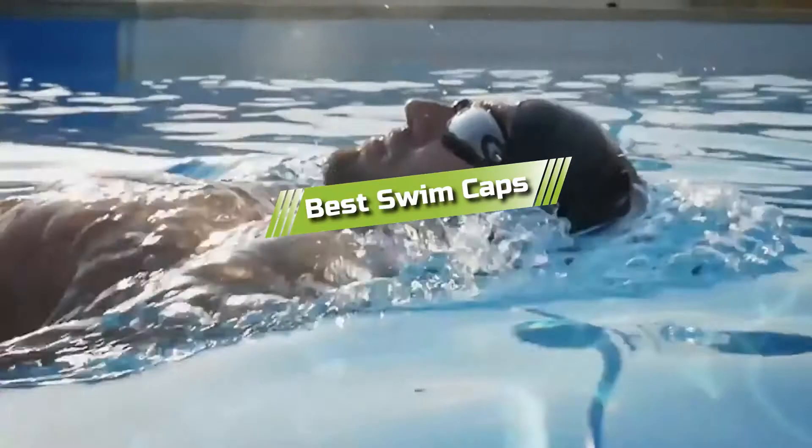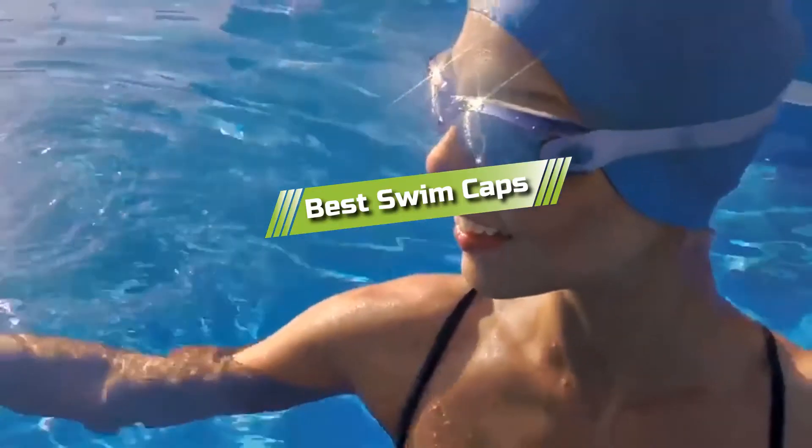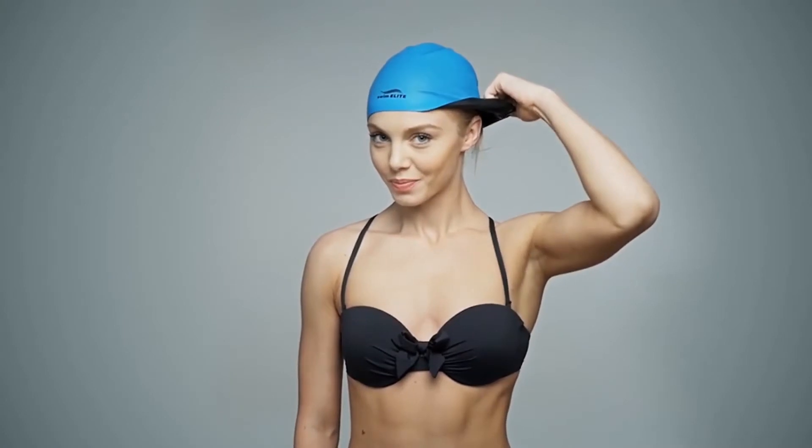Hello guys! In today's video, we are going to present to you the top 5 best swim caps available on the market today. We made this list based on our personal preference and sorted it based on their features, prices, quality, durability, and reputation of the manufacturers.